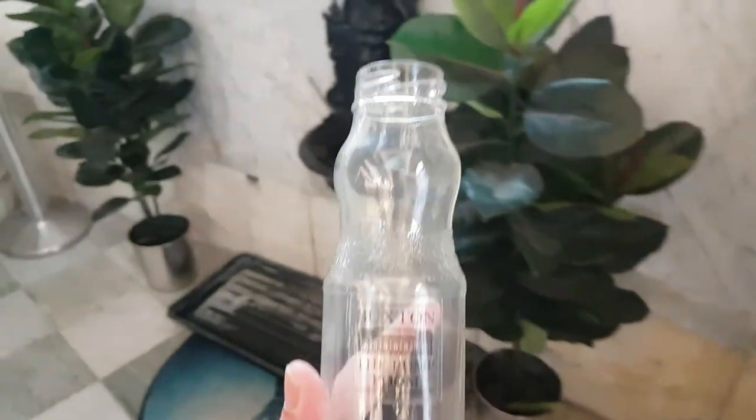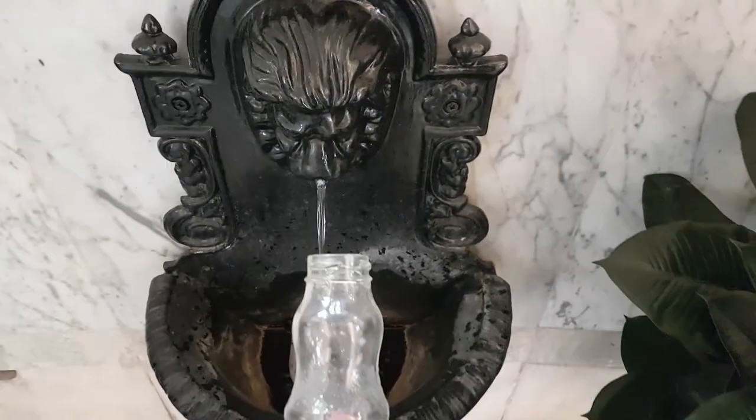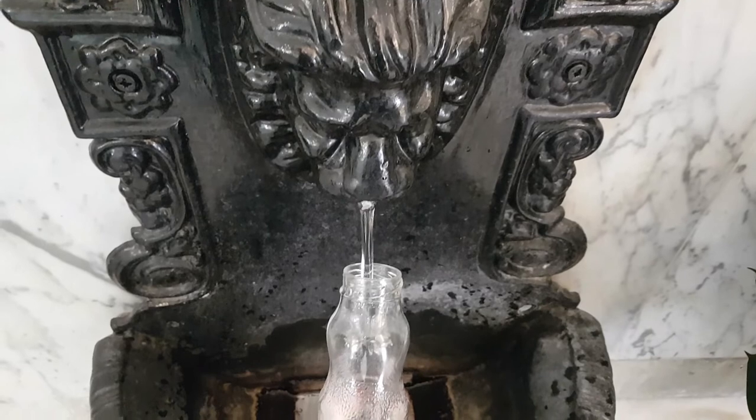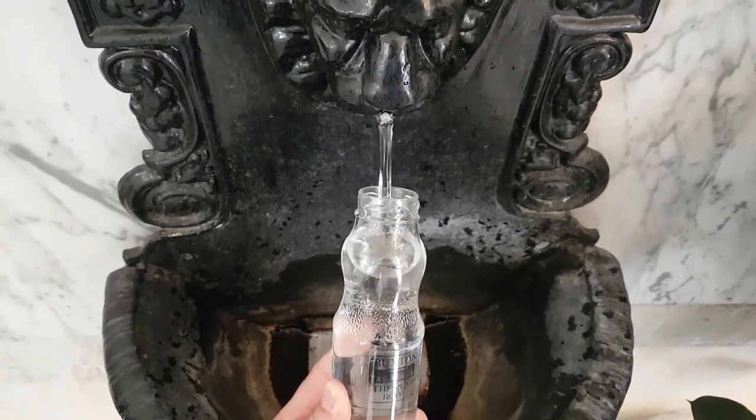I went to get some Buxton water from the Pump House, which is now the Tourist Information Office. If you ever go there, it's really, really interesting. I paid £2 for the bottle, but if you've got a bottle of water you can go outside and fill it up from what they call a well, but it's actually a fountain — saves you buying it in the shops.